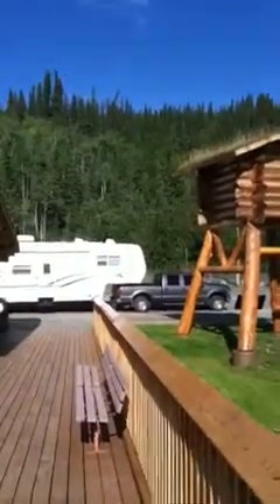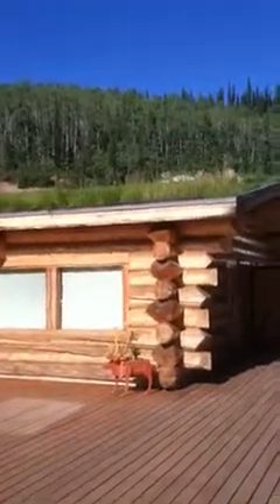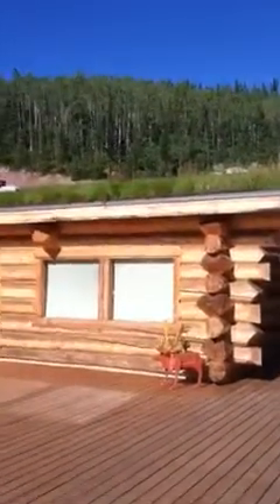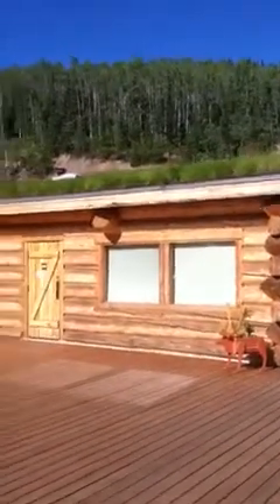Alright, we're here at the Tetlin Wildlife Refuge Center. We just crossed over to Alaska. Yay! It's a big log cabin with grass for its roof — they actually mow it.